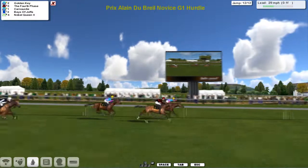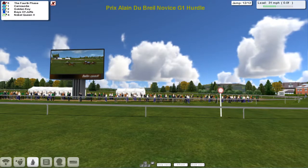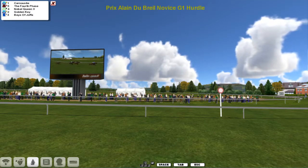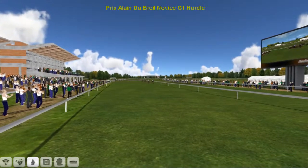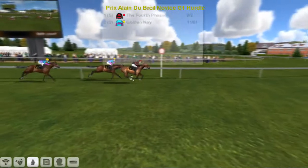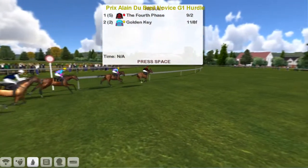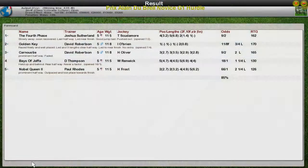Carnoustie's second, here comes Fourth Phase - and Fourth Phase comes out and steals it in the final stride! Would you believe it? Fourth Phase looked like he was going to win, then looked like he was out of it, and came back again. The all-conquering Sutherland stable takes another one, and David Robertson must be wondering what you have to do to win - second and third all the way around. The result: Fourth Phase for Joshua Sutherland, Golden Key for David Robertson second, Carnoustie for David Robertson third, Bays of Joppa for Darren Thompson fourth, and Nobel Queen for Paul Rhodes last.